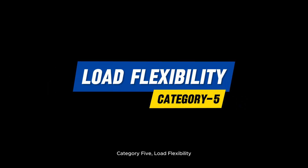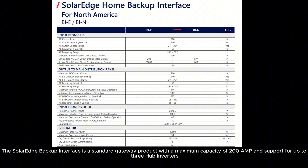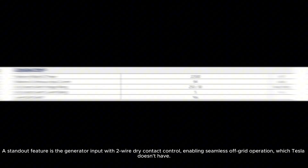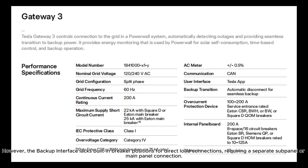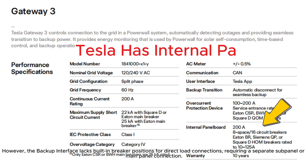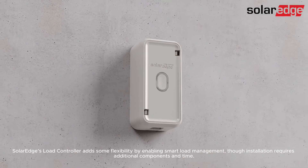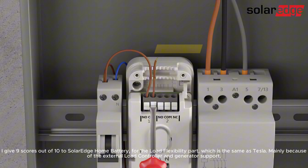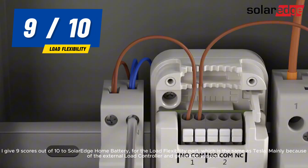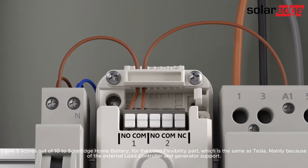Category 5: Load Flexibility. The SolarEdge Backup Interface is a standard gateway product with a maximum capacity of 200 amps and support for up to three hub inverters. A standout feature is the generator input with two-wire dry contact control, enabling seamless off-grid operation, which Tesla doesn't have. However, the backup interface lacks built-in breaker positions for direct load connections, requiring a separate sub-panel or main panel connection. SolarEdge's load controller adds some flexibility by enabling smart load management, though installation requires additional components and time. I give 9 scores out of 10 to SolarEdge Home Battery for load flexibility, the same as Tesla, mainly because of the external load controller and generator support.